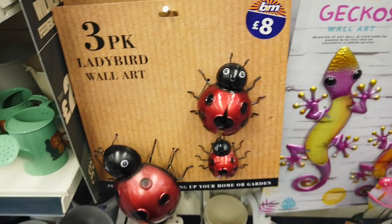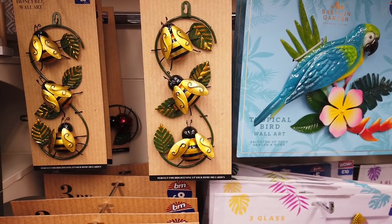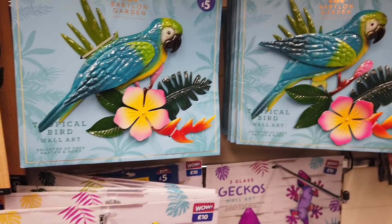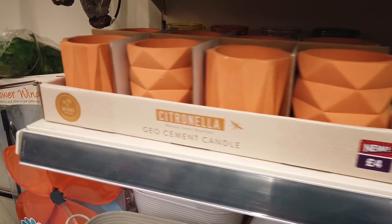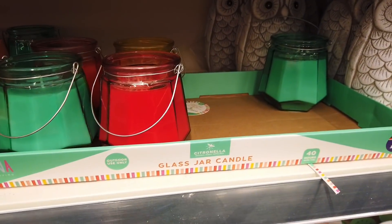Some wall art here. The lady bears are cute, £8.00. We've got some smaller ones here — these are honey bee, £6.00. And this one's £5.00. Some more insect repellents here, £4.00 — these are £3.